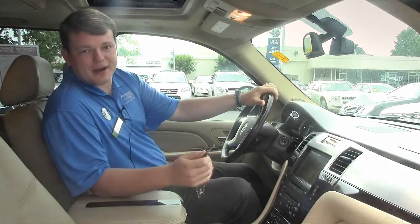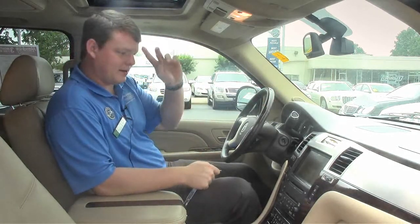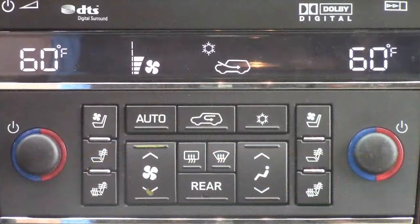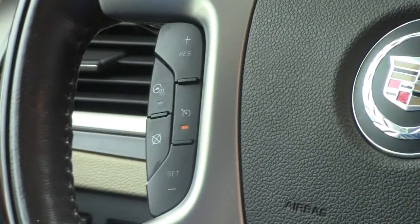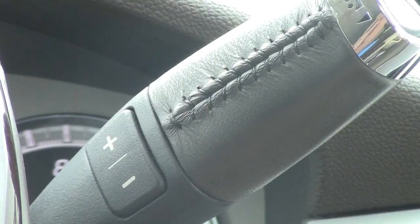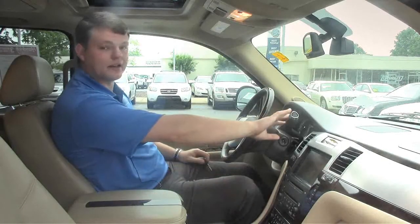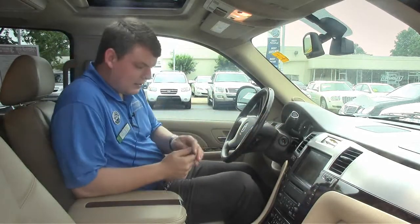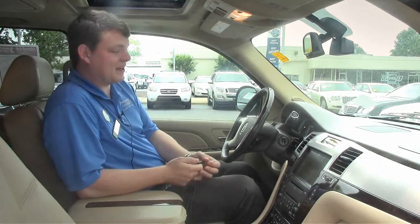It has the options you'd expect from a high-end vehicle like this: navigation, heated seats, and a heated steering wheel. It has the column shifter — which you don't see much anymore — and you can drop it into sport mode to manually switch gears. It also has air-conditioned seats, which is really nice in these hot summer days, especially with leather in the south.